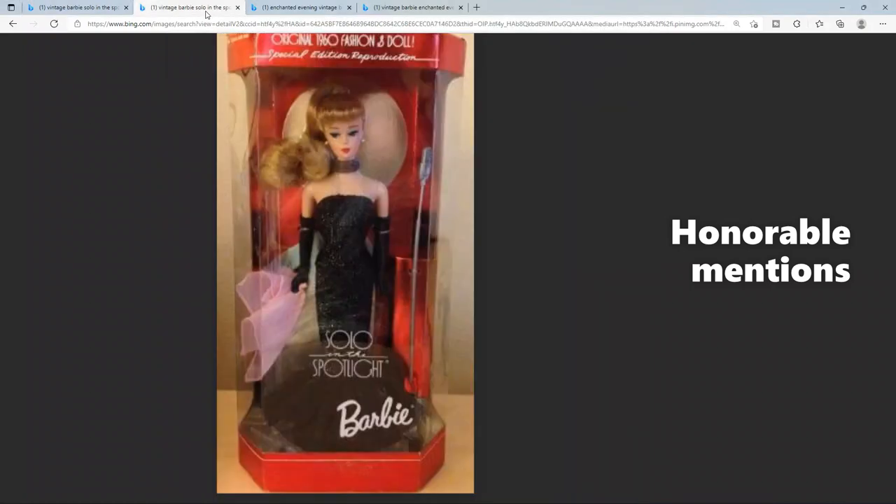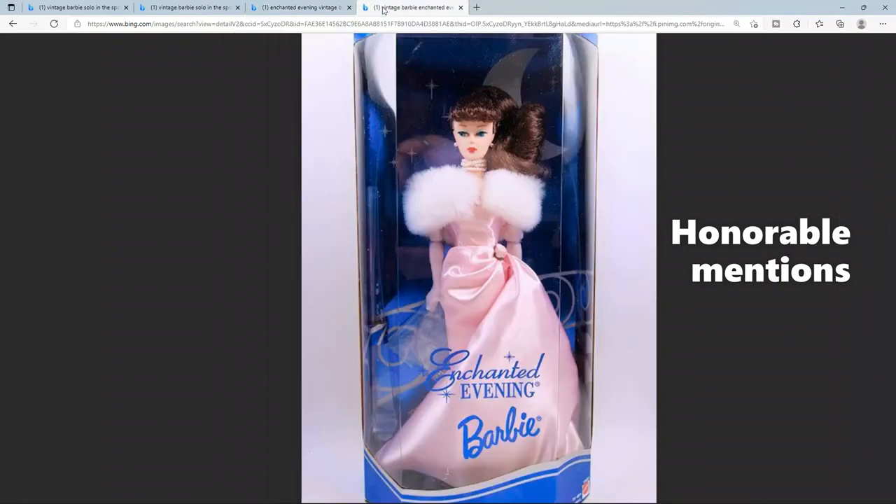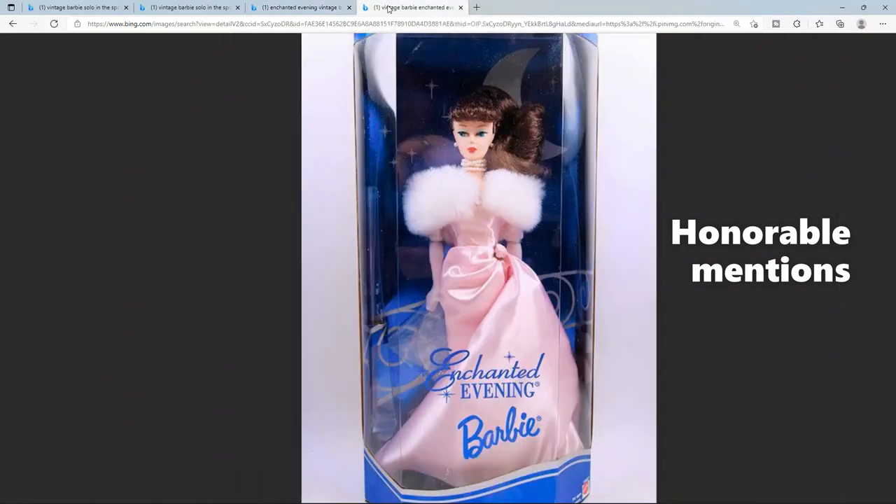On the topic of reproductions — did they reproduce one in 1994? If you collected dolls in the '90s you probably had Solo in the Spotlight. It's still a pretty dress, though the doll quality isn't as good as the original. There's also Evening Enchantment, an original from 1960 to 1963 reproduced in 1995 — at one time I had about seven or eight of those dolls picked up at a yard sale for five dollars each. But when you see the original in person, the glamour, elegance, and sexiness just can't be competed with by the reproduction.